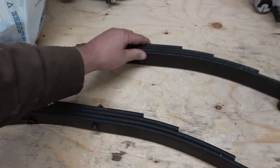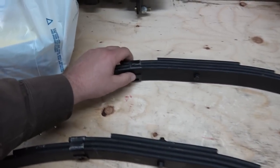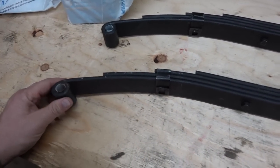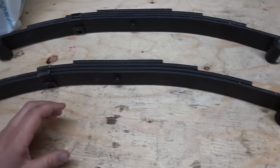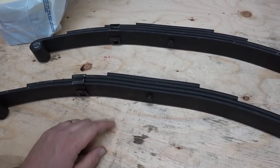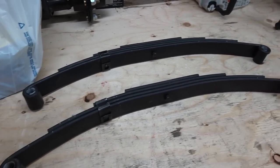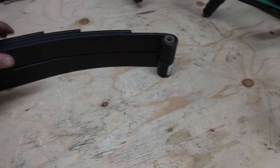We got some springs — Princess Auto specials. Liz went over and grabbed them. I was going to mail order them but shipping would've cost more than just going to get them. These ones should fit — they're the same width, a little thicker. There's an extra one on the bottom which I think just helps support the rest and gives a little more spring. We got two of them of course.